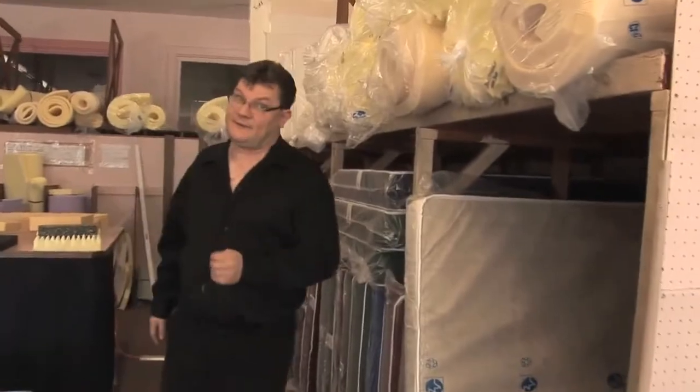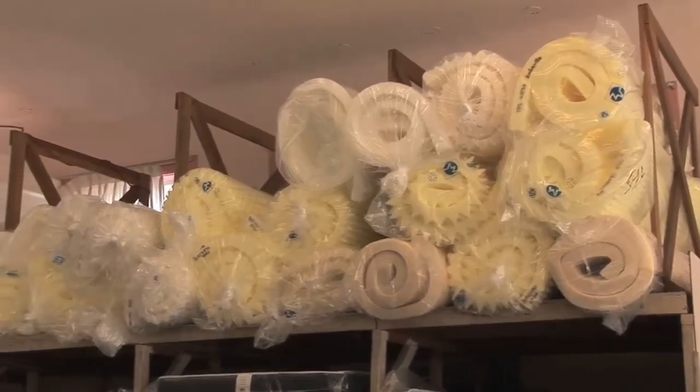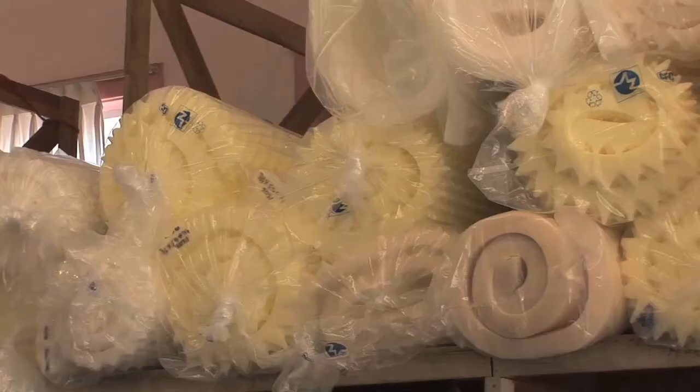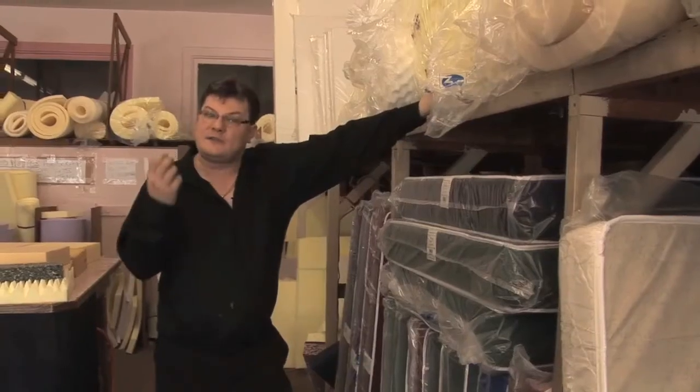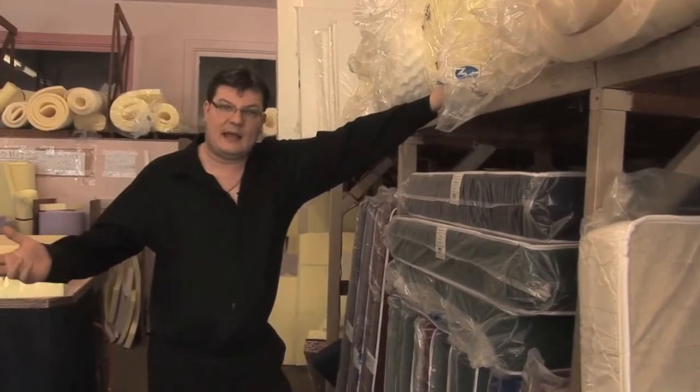Sometimes a new mattress may not be a cost-effective option. We do carry a large range of toppers to soften existing mattresses that are too hard. It's a more cost-effective way of softening your mattress and making it last a little bit longer.